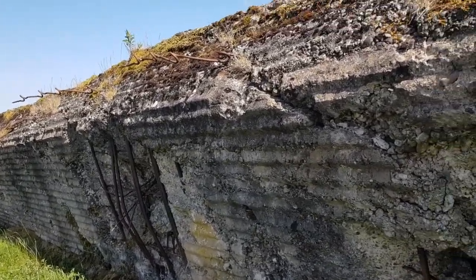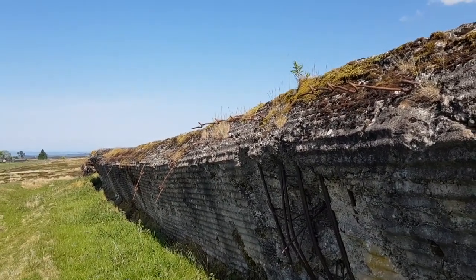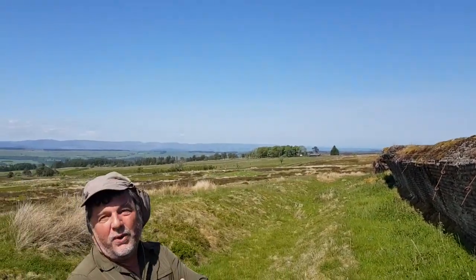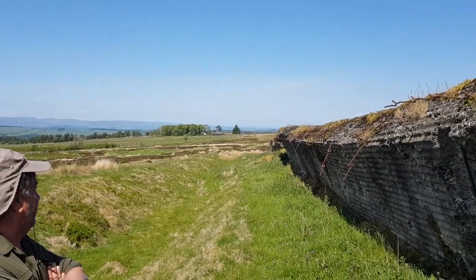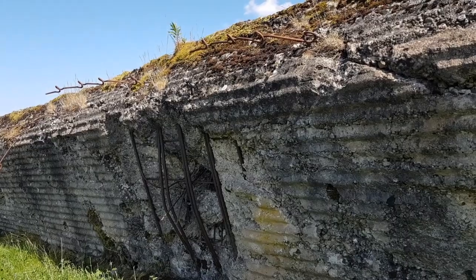Is this the actual Atlantic Wall, then? Or is it just a bit of it? It's really the anti-invasion defences, but this is a section of the wall itself. I don't know if that camber on it was deliberate.